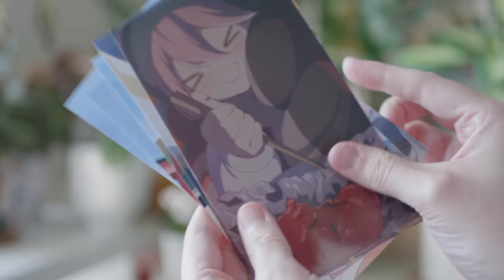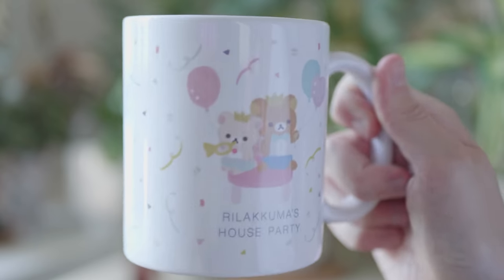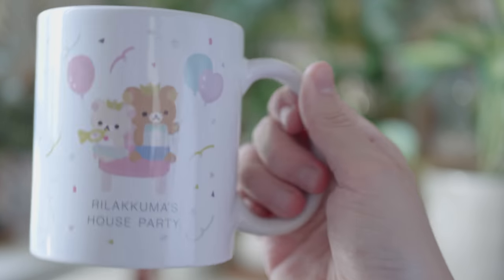And this Yuru Camp thing — I think this is called a bromide? It's basically a set of pictures from Nadeshiko's camera from episodes eight and nine. I remember they had one for every two episodes and I picked this one because I thought Nadeshiko looked the cutest. I picked these up because I thought it'd be cute to put on walls or pinboards for decoration. Next thing I got is a Rilakkuma mug. You can really tell I just went through the in-stock Sanrio items one night and bought a few things. This is an adorable Rilakkuma's house party mug. I love all the confetti and the balloons — it's very cute, but also slightly minimal.